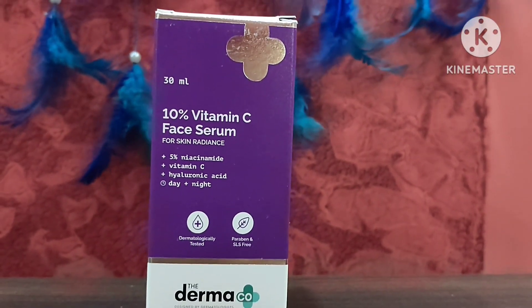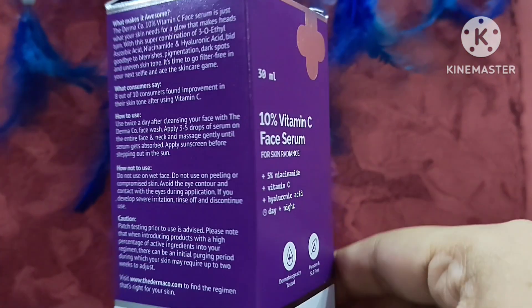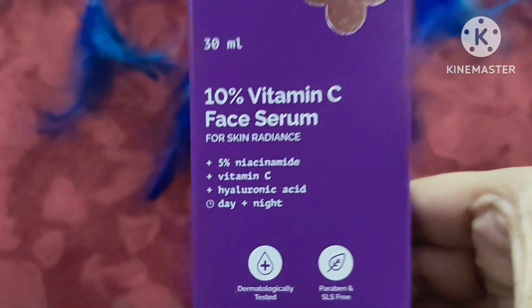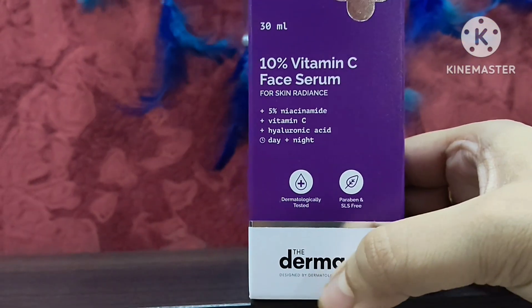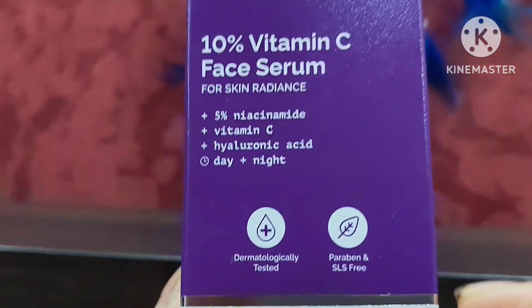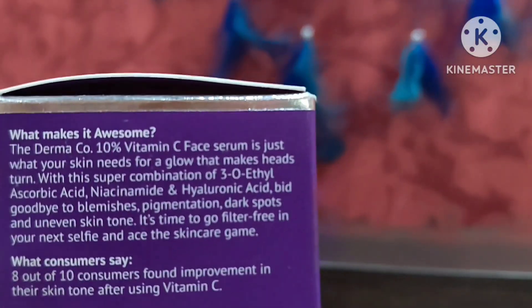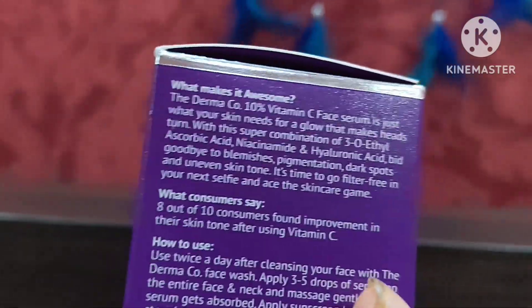This is my current favorite serum. I have used Plum Vitamin C serum but that didn't work much for my skin, but this serum worked amazingly on my dry skin. The Dermaco 10% Vitamin C face serum comes in 30ml. It is dermatologically tested, paraben and sulfate free, and contains 5% niacinamide, Vitamin C, and hyaluronic acid — you can use it day and night.